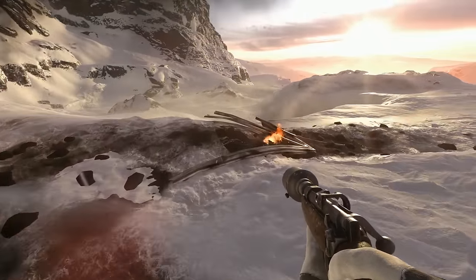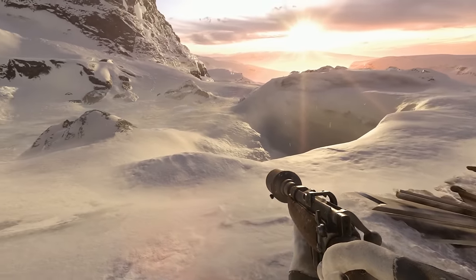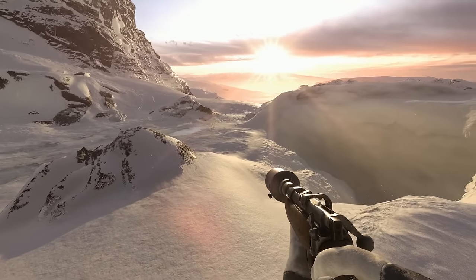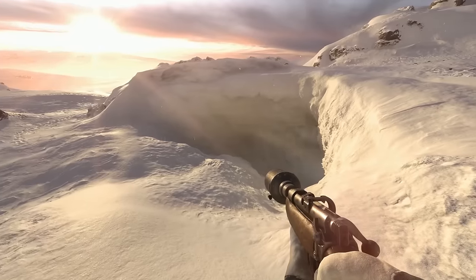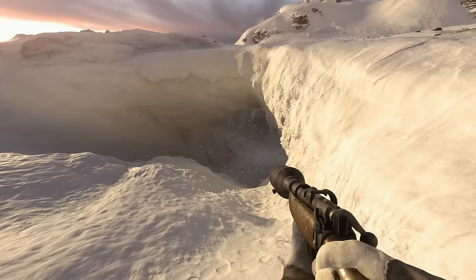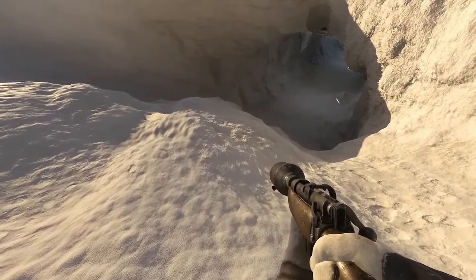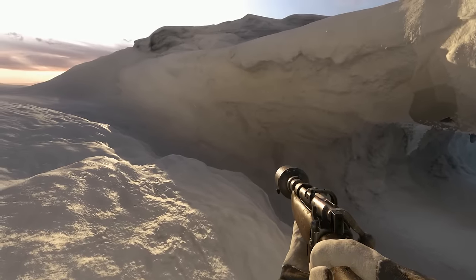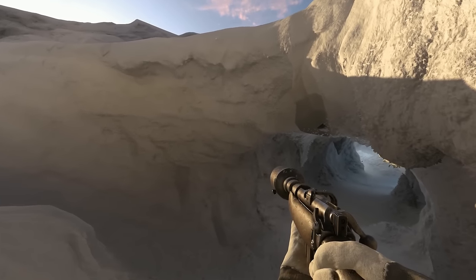I love the fire effects — well done. And the wind, the way the snow blows across the surface, and the crunching footsteps that you hear. It's all so well done. It really feels genuinely frigid.